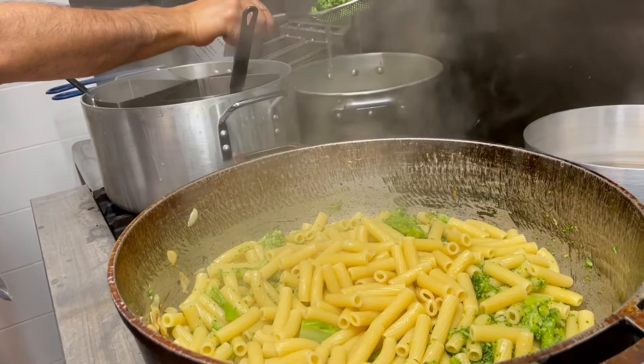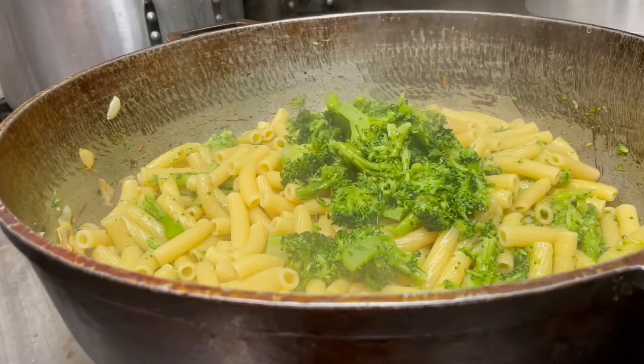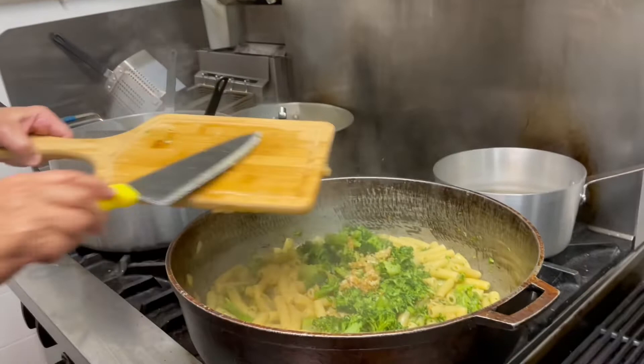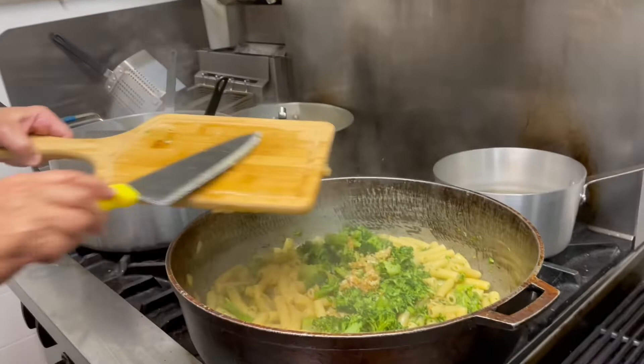Build those layers. Just drain that starchy water, but you still need a bit. A little bit more of that broccoli. And you want that broccoli almost to create like a pesto, right Jen? Caramelized garlic — take all that goodness. We love our olive oil.